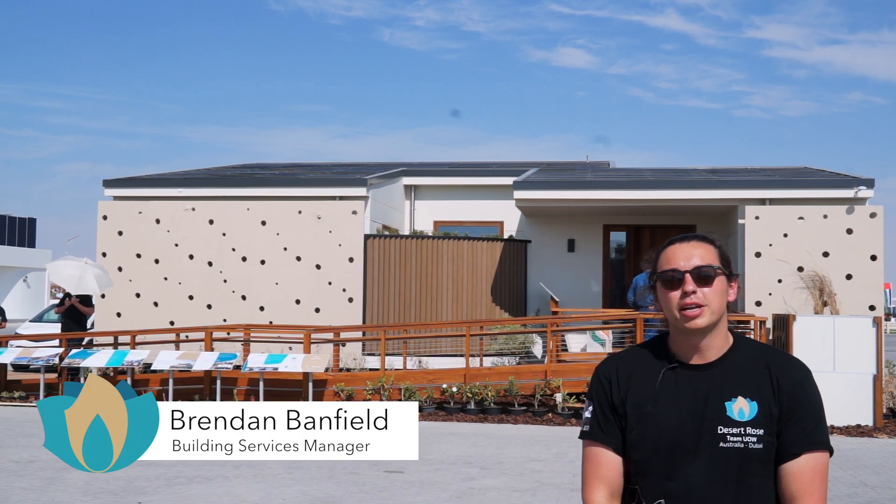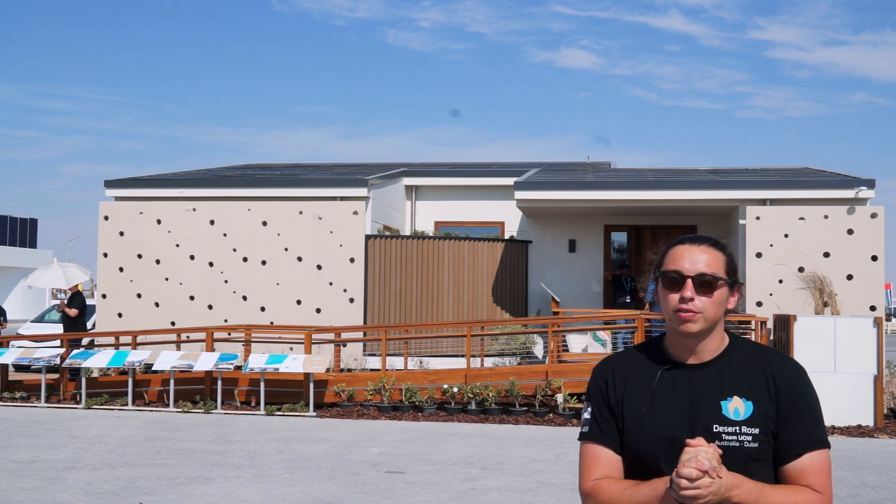Hi, my name is Brendan. I'm the Building Services Manager for the Desert Rose Project, and today I'm going to talk to you about our Building Integrated Photovoltaic Thermal System.